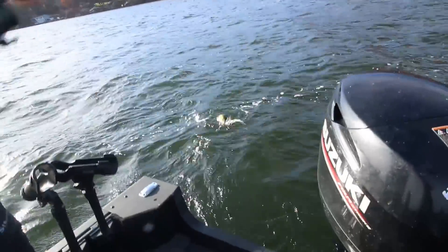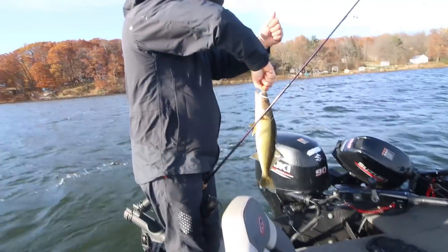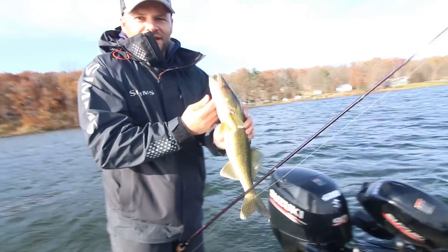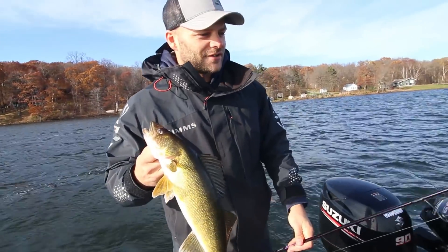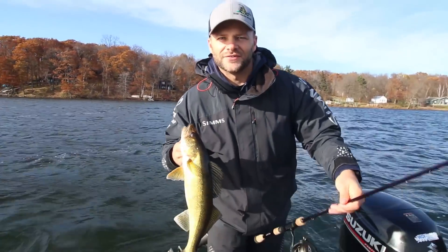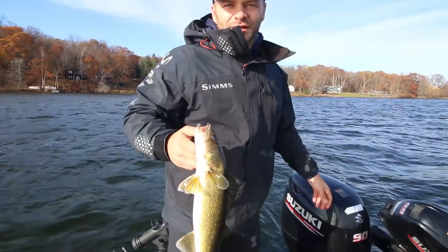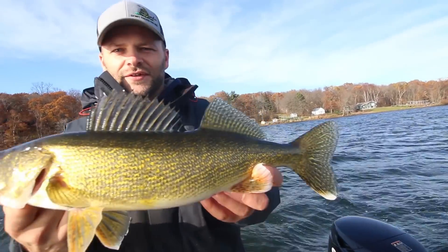Mitch finally picked up a rod and caught a nice fall walleye! Tom said we came out here early July — around July 1st — and didn't have a hard time catching fish, catching everything pretty much in one spot. Today is a much different story; we really had to work for these guys.